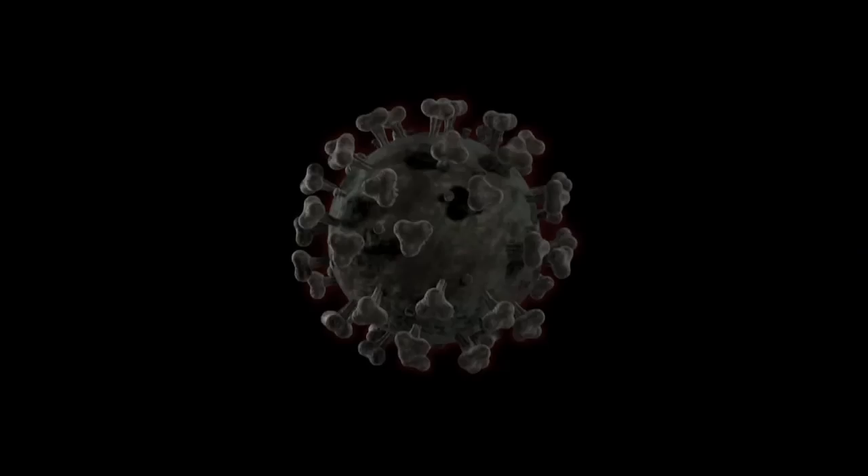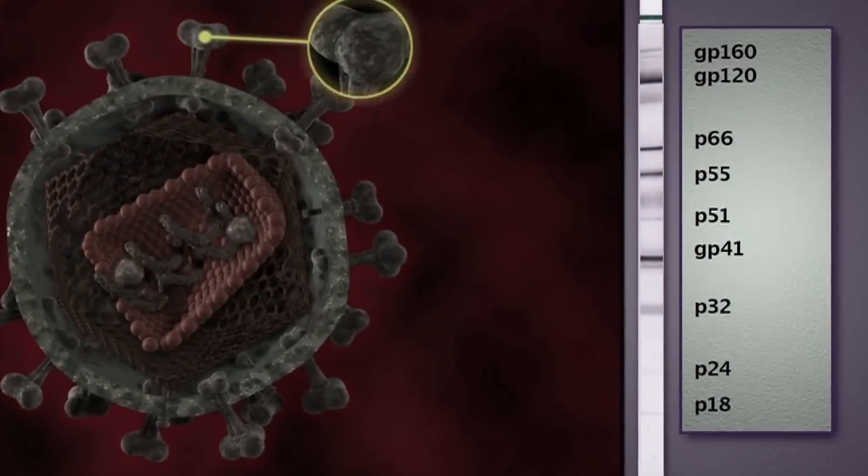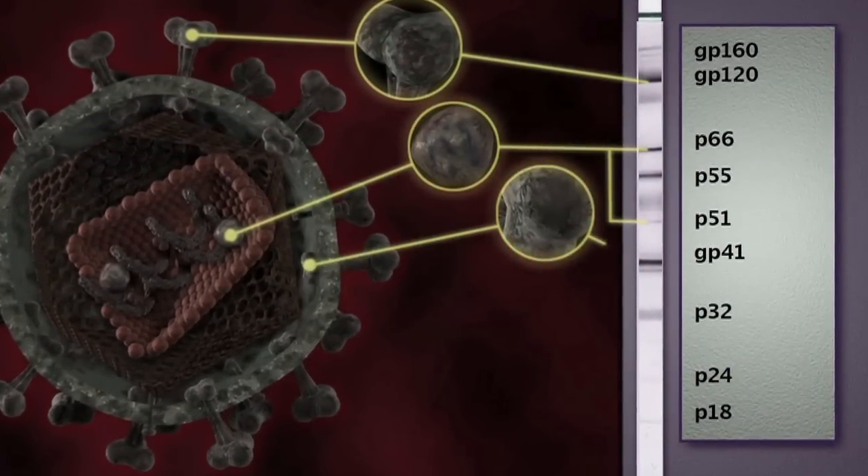Some people argue that we have a confirmatory test in some parts of Western countries and that repeated testing can lead to a safer diagnosis. But if the very basis of the test is faulty, then nothing works. The confirmatory test is a bit more sophisticated — you take the virus, break it up into different components, put it on a strip that separates those components. It's called a Western blot.